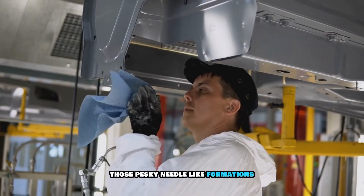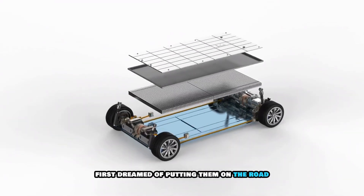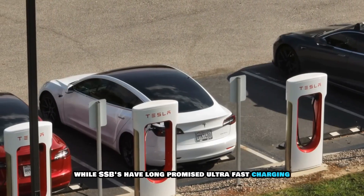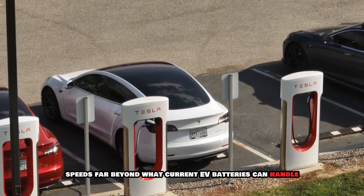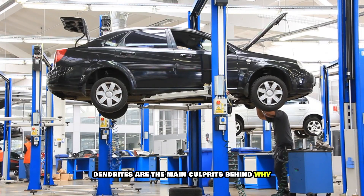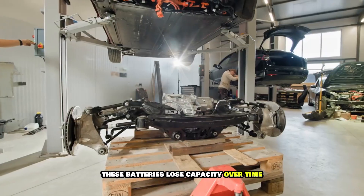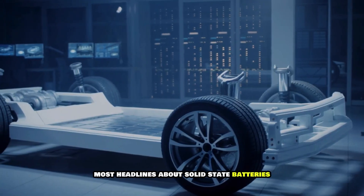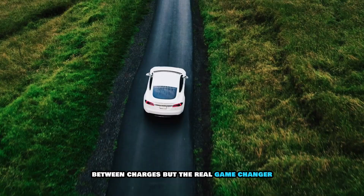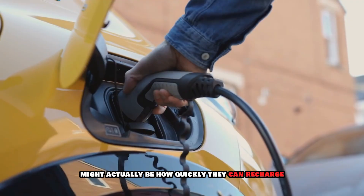those pesky needle-like formations that have plagued solid-state batteries since automakers first dreamed of putting them on the road. While SSBs have long promised ultra-fast charging speeds far beyond what current EV batteries can handle, they've struggled with degradation issues. Dendrites are the main culprits behind why these batteries lose capacity over time. Most headlines focus on longer driving ranges, but the real game-changer might actually be how quickly they can recharge.